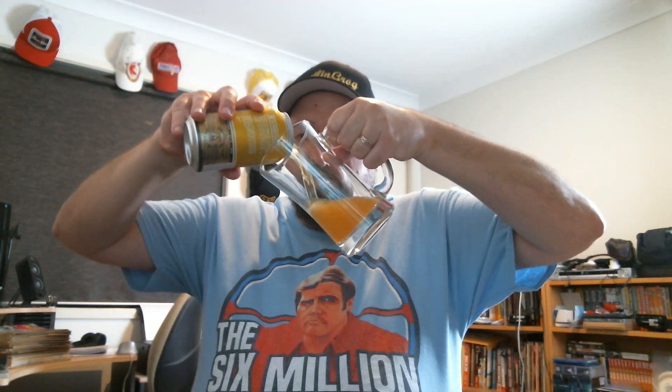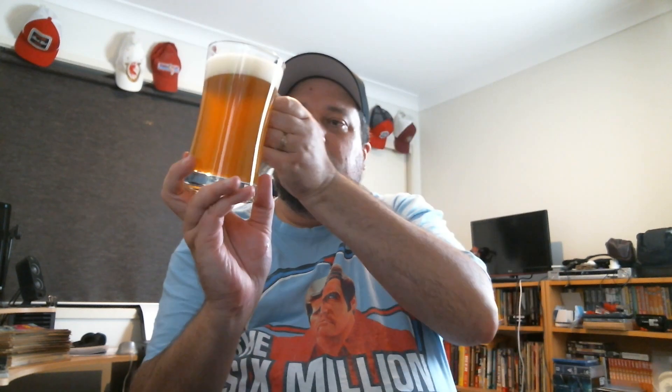It is my first beer for the night, so I'm really looking forward to wetting the old whistle. I'll give it an aggressive pour to reinvigorate all the flavors. Nice pour there.